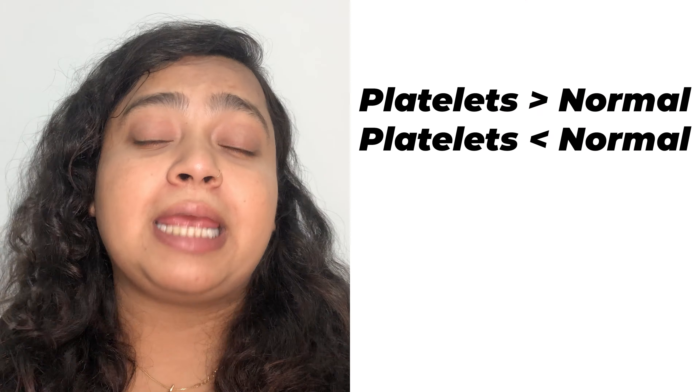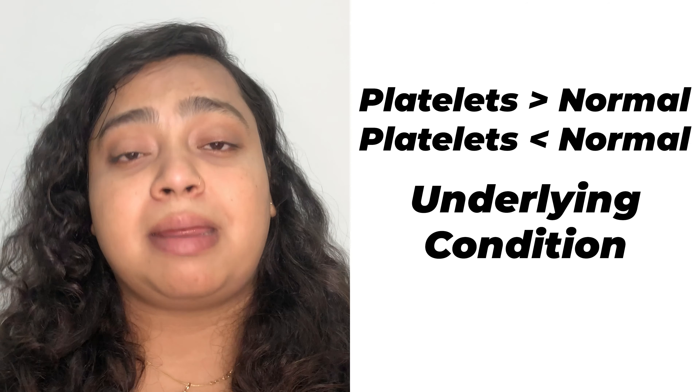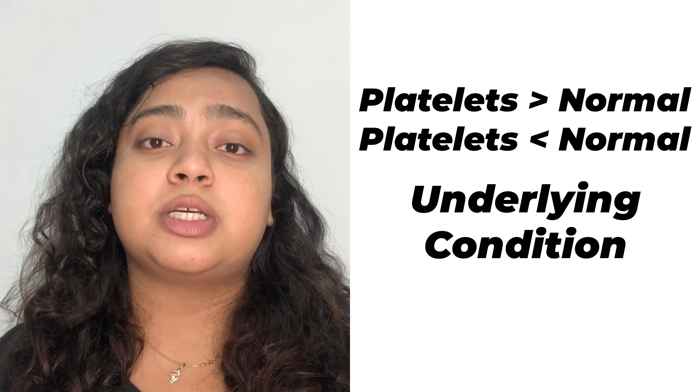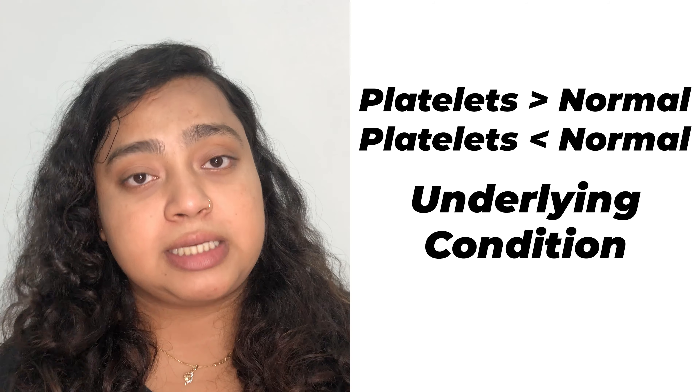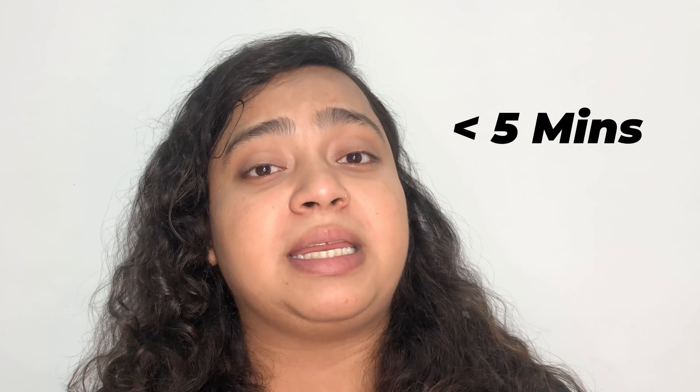Now, let us talk about platelet count. If your platelet count is higher or lower than the normal range, it may be a sign of an underlying medical condition. For this, you might require another test to confirm the diagnosis and find out the disease. The good thing about the CBC test is that it takes less than five minutes and the results usually come in a day or two. Along with blood cells, CBC test also tells about a large number of chemicals in our body, so it is a very good test.